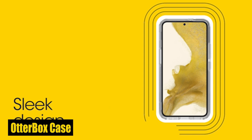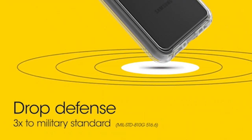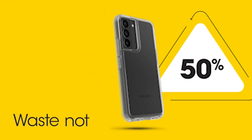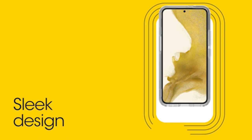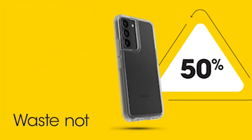Number 4: OtterBox Case. The compatibility with wireless chargers adds convenience to your charging routine, allowing you to power up your device without the hassle of tangled cords. Simply place your phone on a wireless charger and enjoy effortless charging, all while keeping it cozily encased. Moreover, the raised edges of the case provide an extra layer of protection for your phone's camera and screen, helping to prevent scratches and damage from surface contact, ensuring your device stays in pristine condition and improving its lifespan and worth.